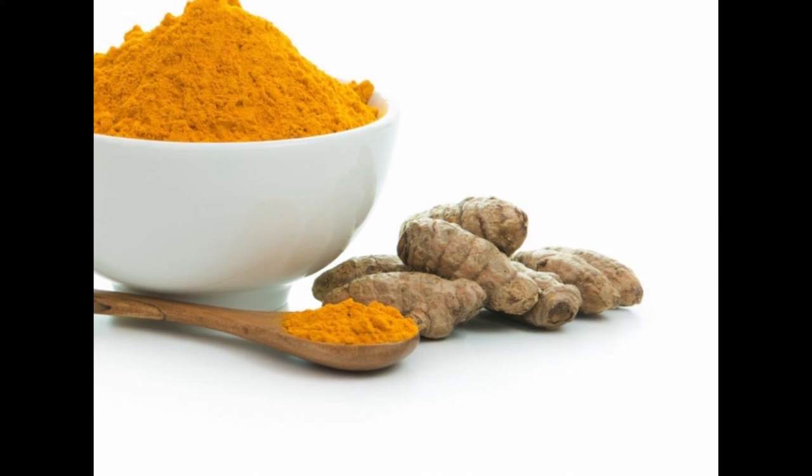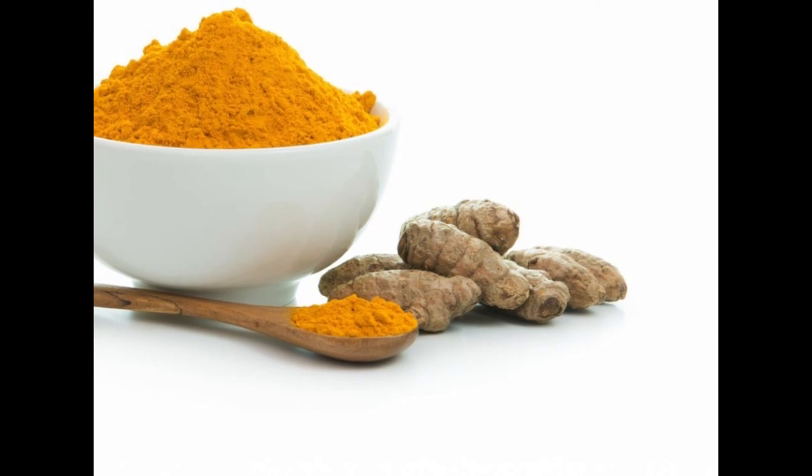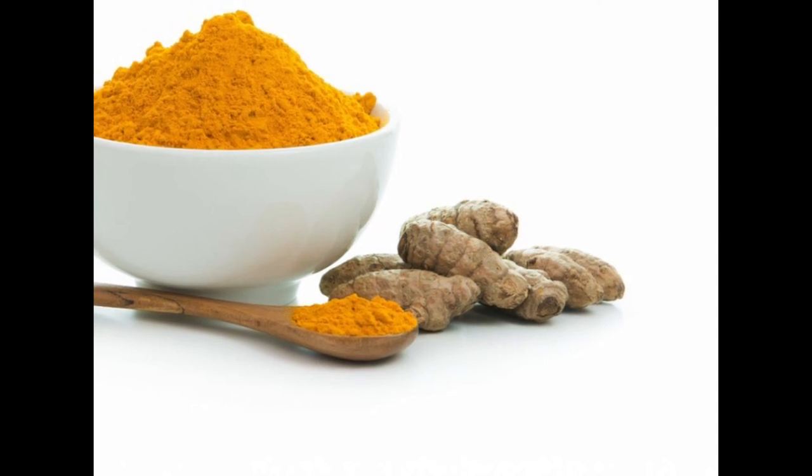In fact, amyloid plaque buildup may play a role in the progression of Alzheimer's disease. Though more human studies are needed on the effects of curcumin on memory, animal studies suggest it may be effective at boosting memory and preventing cognitive decline.